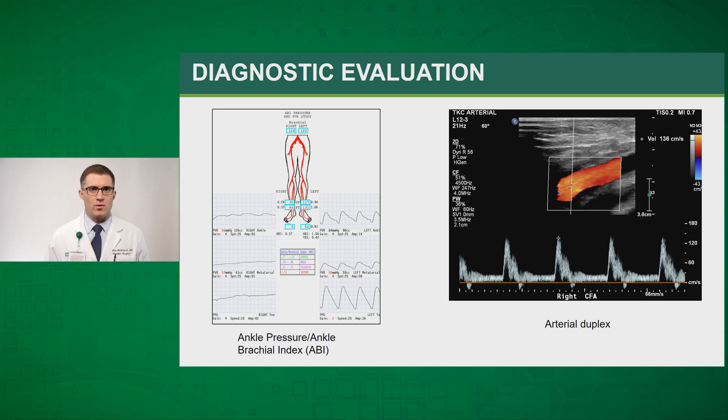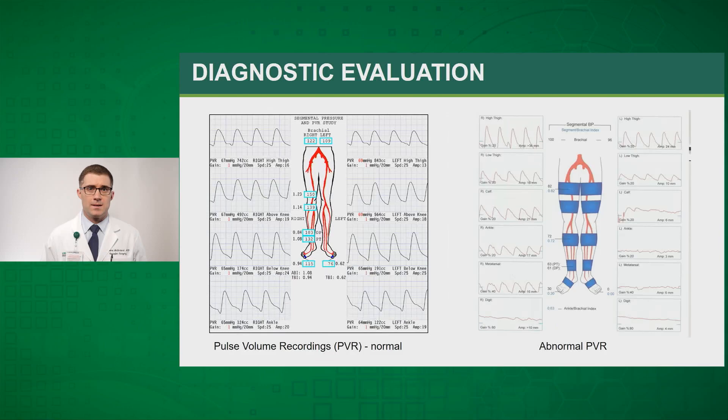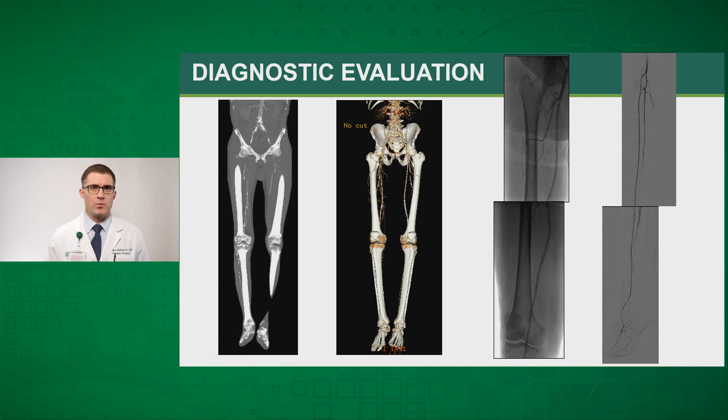An example ABI is shown: on the left you can see the right leg of this patient is severely abnormal — the ABIs are low and the waveforms are flat or blunted, indicative of severe peripheral arterial disease. Normal arterial duplex is shown on the right with a standard triphasic waveform of the common femoral artery. Pulse volume recordings are still often used — normal on the left, abnormal on the right — and can give information about the underlying level of disease. We can then proceed with CT angiography or digital subtraction angiography.